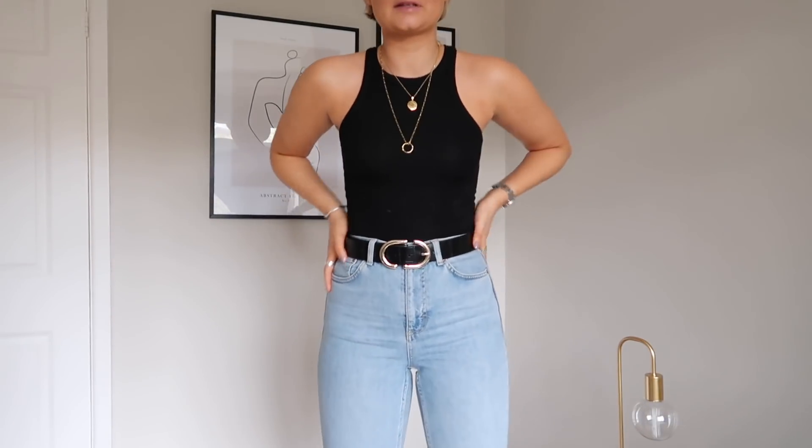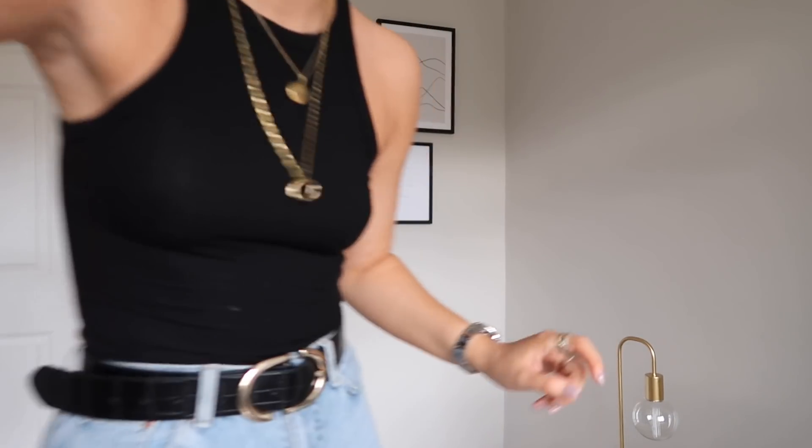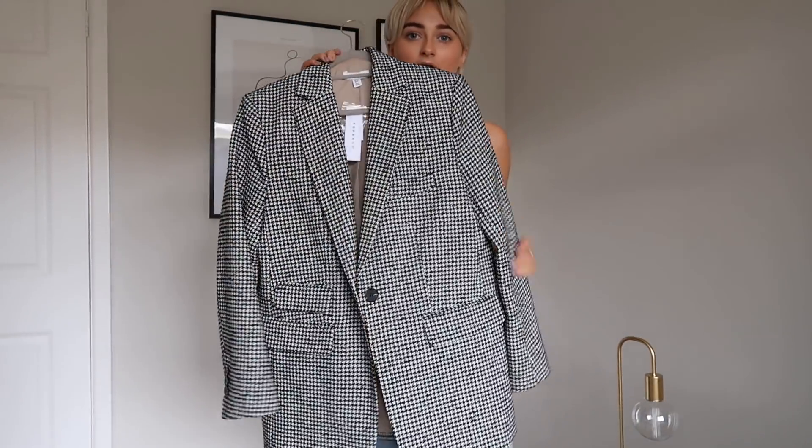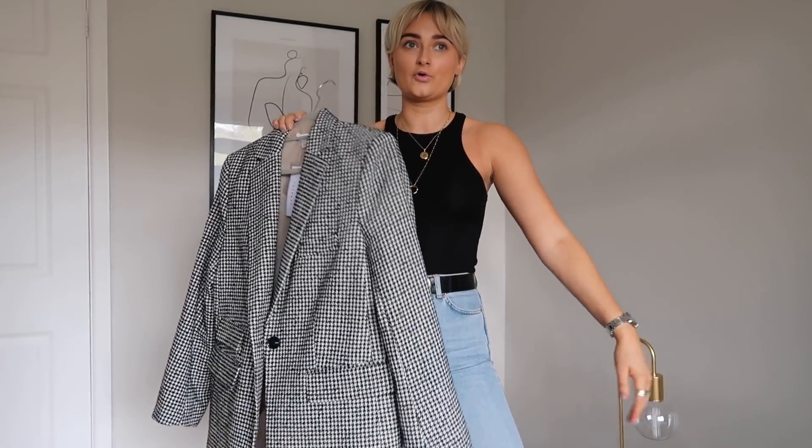These are my new Topshop basics - I feel like I am ready to take on 2020 with some new perfectly fitting jeans, and I'm going to invest in the other colors too. Next up I picked up this blazer.